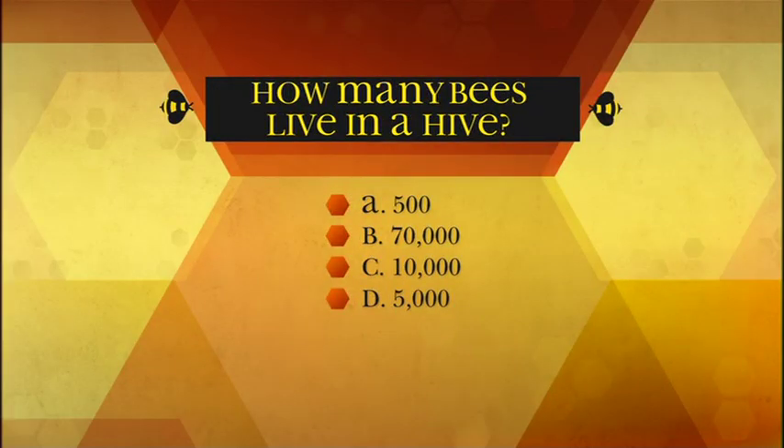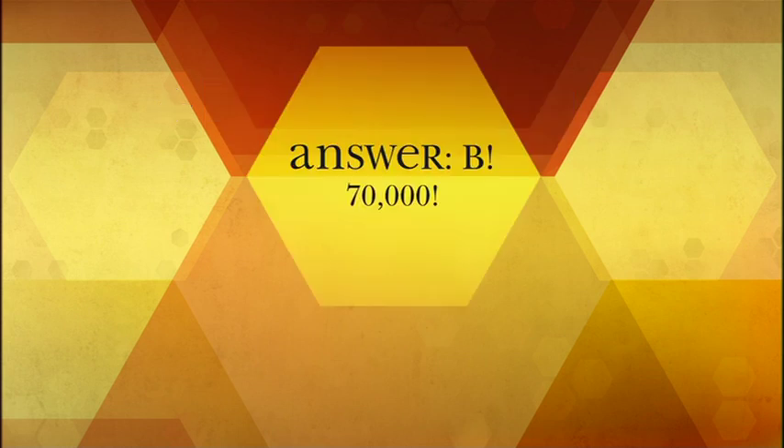How many bees live in a hive? A: 500, B: 70,000, C: 10,000, D: 5,000. The answer is B — 70,000. As many as 70,000 bees can live in one hive. That's about as many people that pile into a stadium to watch pro football games.